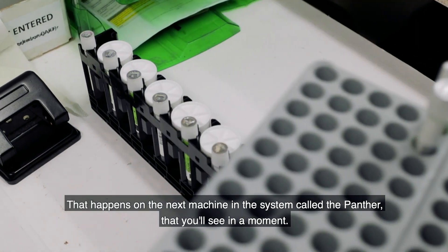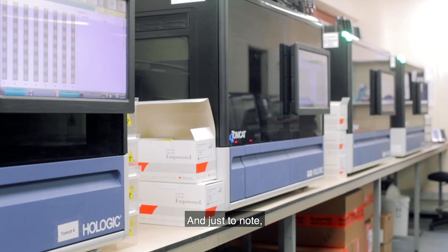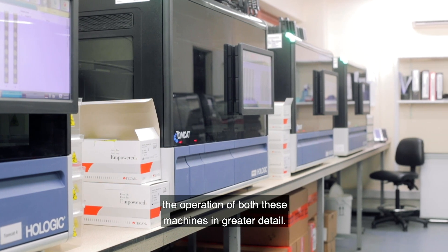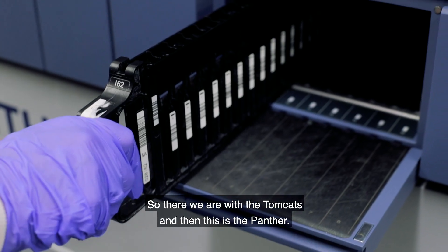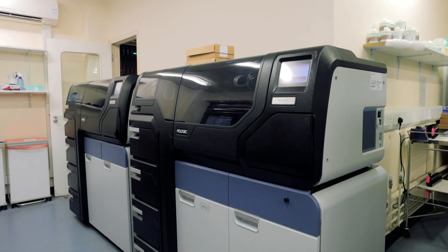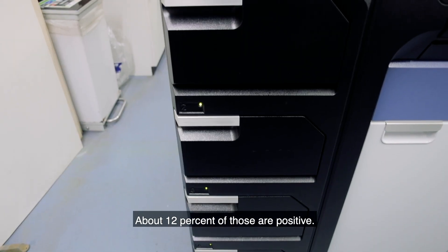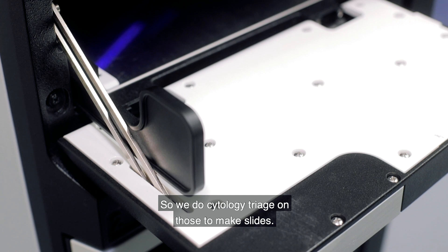The transfer tubes go on for the actual HPV test, which happens on the next machine called the Panther — you'll see it in a moment. We've sent you links where you can see the operation of both machines in greater detail. This is a rack of transfer tubes being loaded onto the Panther to do the HPV test, and about 12% of those are positive, so we do cytology triage on those and make slides.